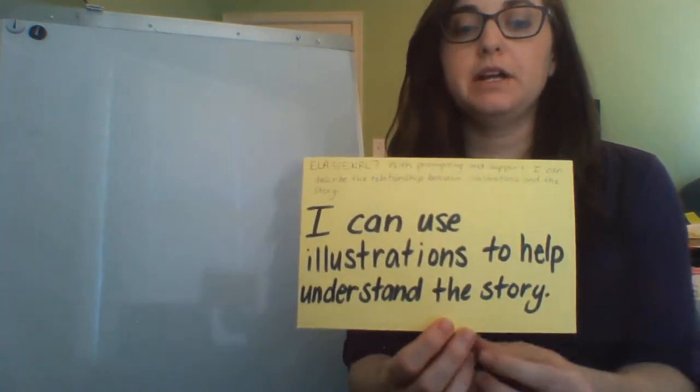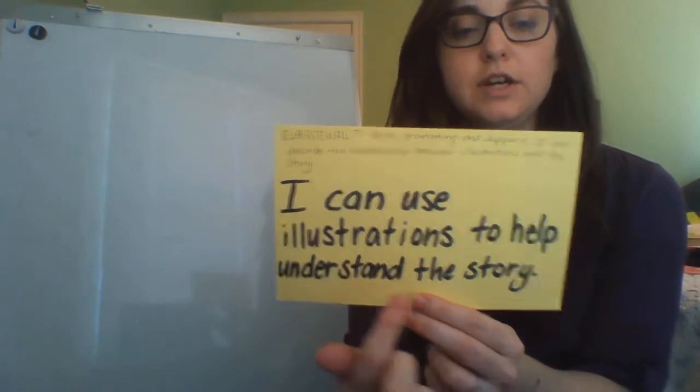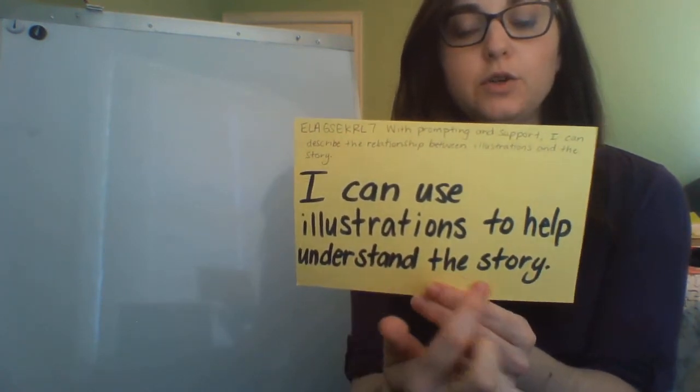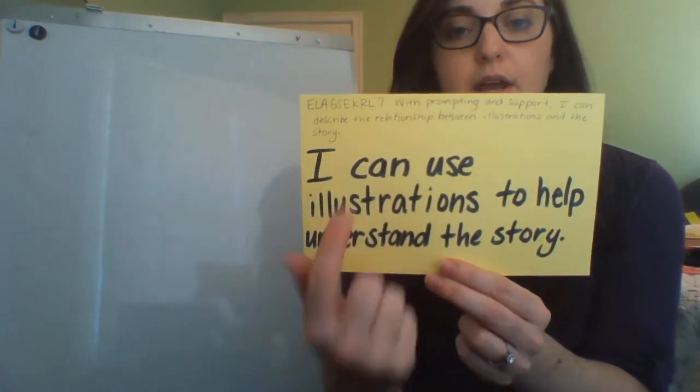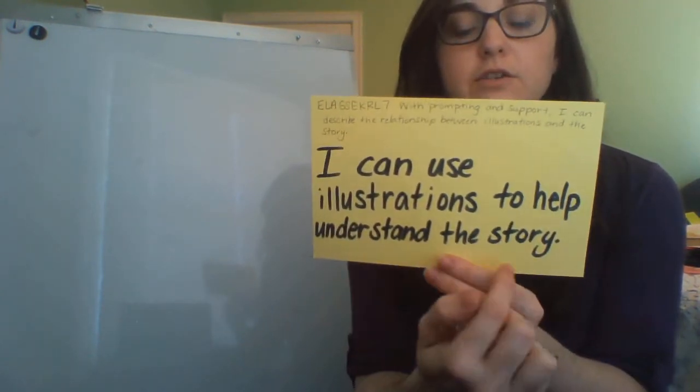Today we're going to be talking about illustrations in the story. Our ICAN statement says: I can use illustrations to help understand the story. Let's read that one more time: I can use illustrations to help understand the story.